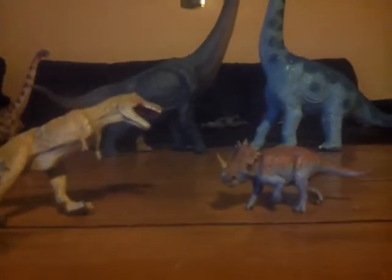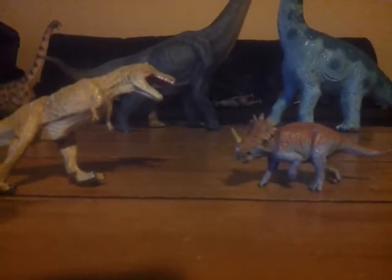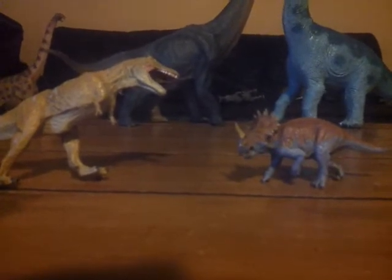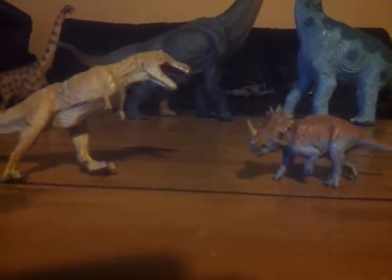Hello everybody, this is Alex the Titanosaur Emperor here with another dinosaur review. Today this review has been requested by Matthew the Dinosaur King. It has been requested for a little while, and I'm still going to be reviewing this for him, and hopefully he'll enjoy it because I know he's been interested in these little figures.